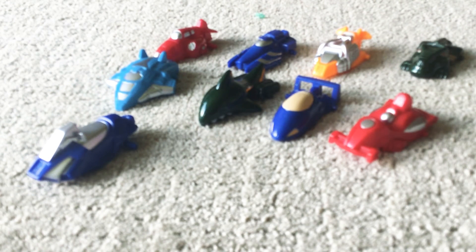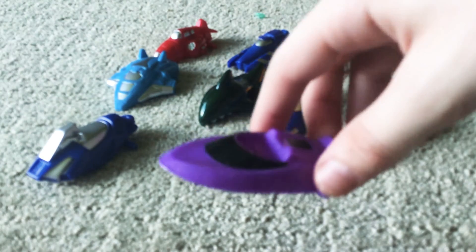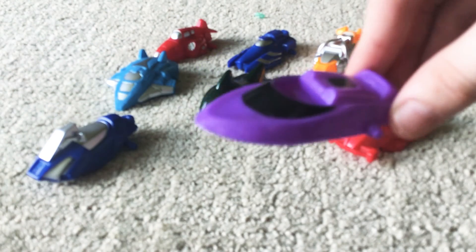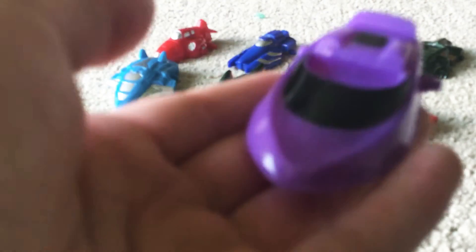The next one is another hover boat — the Wave Cruiser. I only have this purple vehicle.